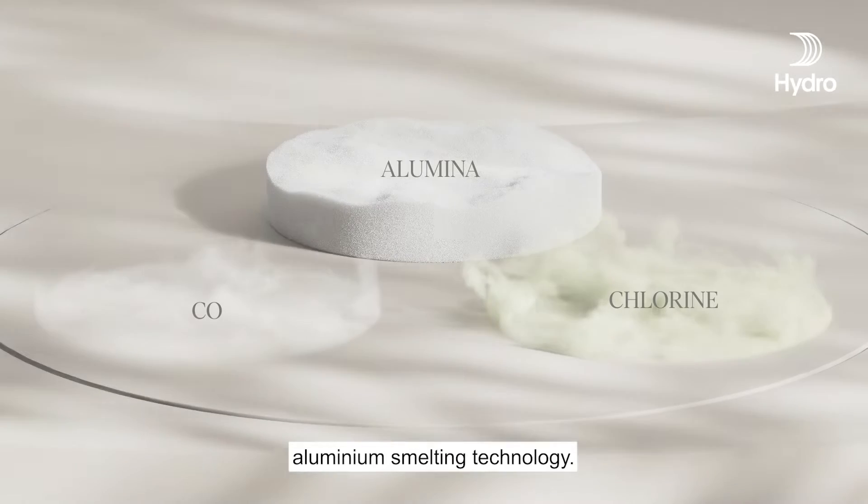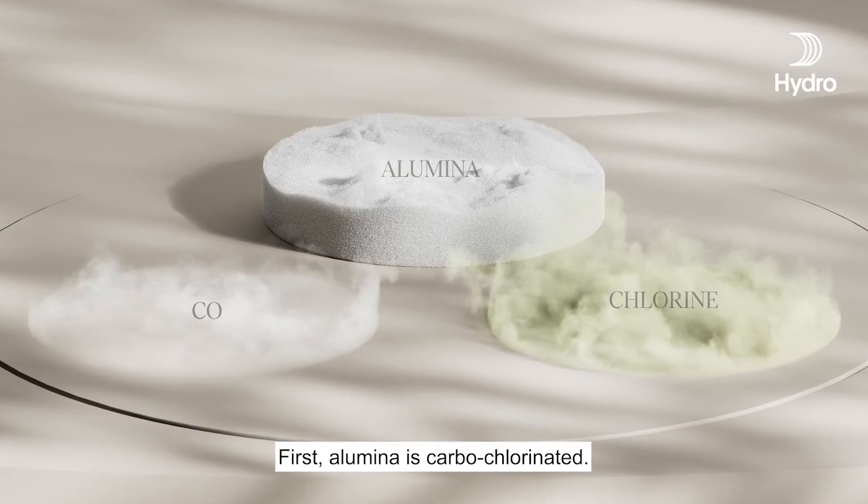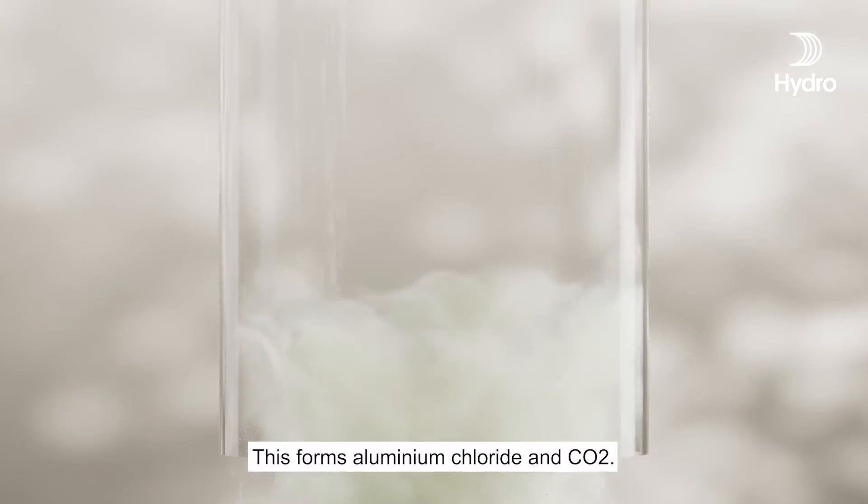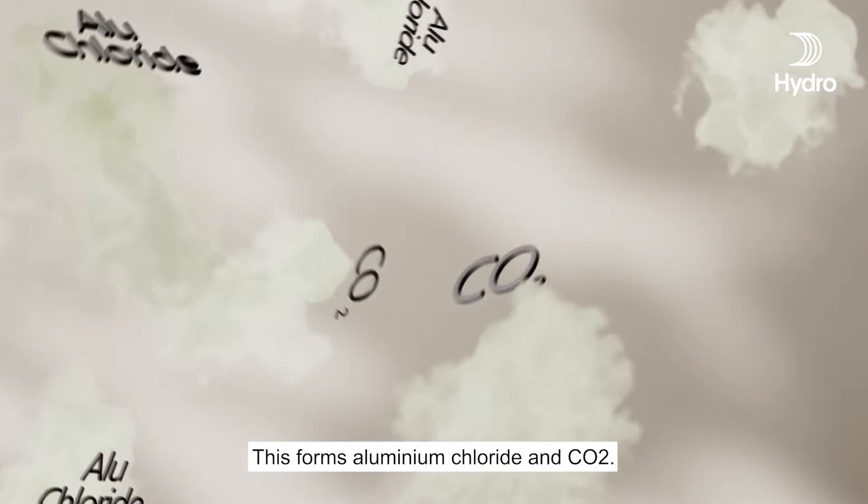This is HAL0, a step-change aluminium smelting technology. First, alumina is carbochlorinated. This forms aluminium chloride and CO2.